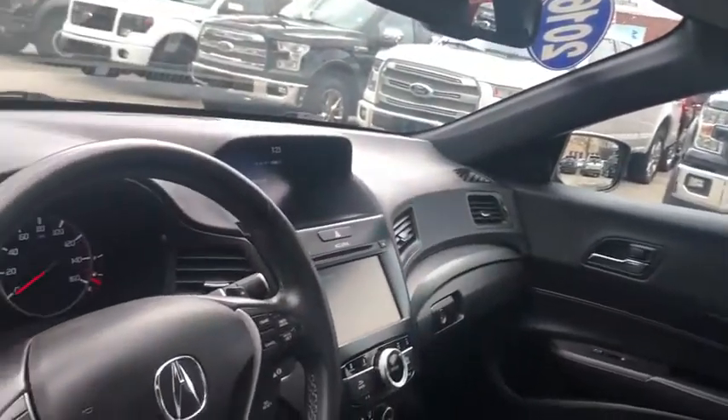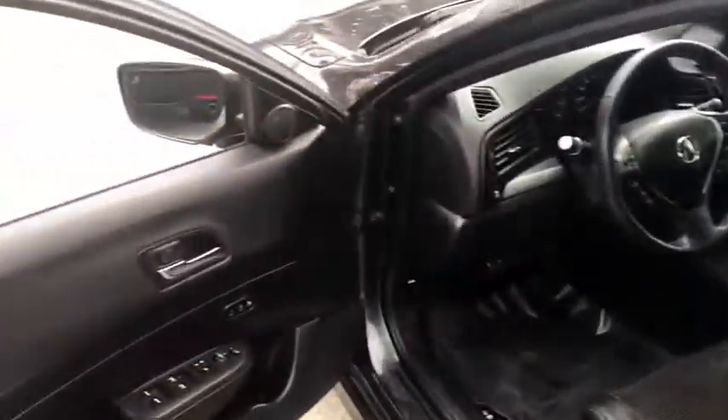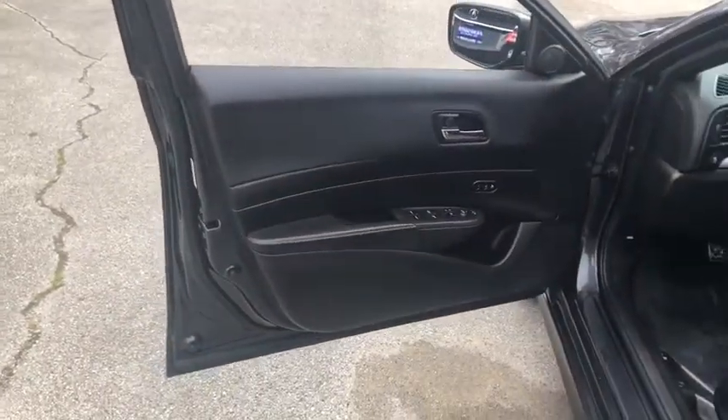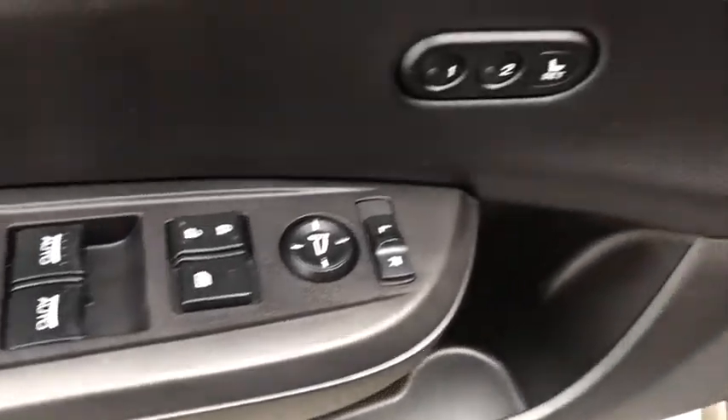Here are some of this vehicle's great options: backup camera, anti-lock braking system, steering wheel audio controls, power passenger seat, keyless entry, traction control, stability control, leather-wrapped steering wheel, Bluetooth.